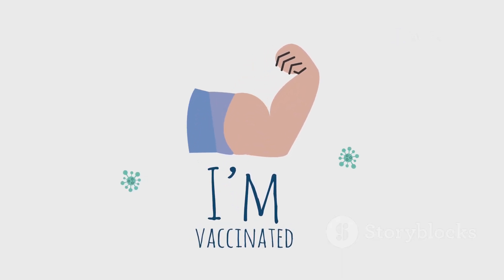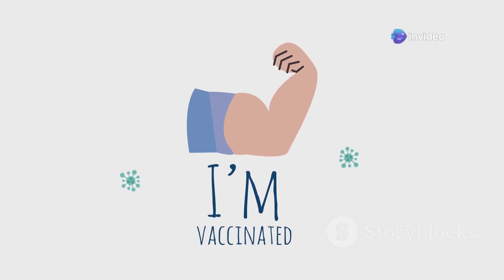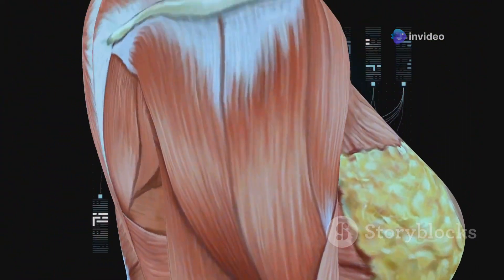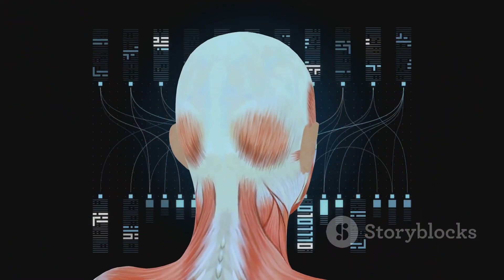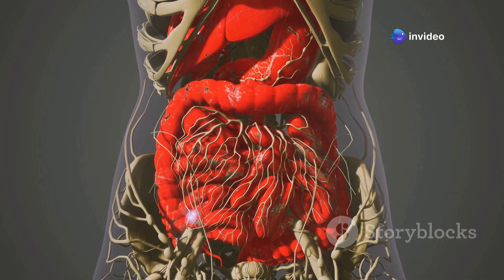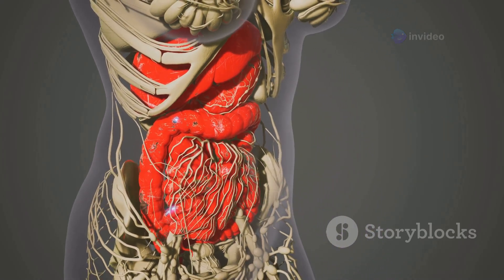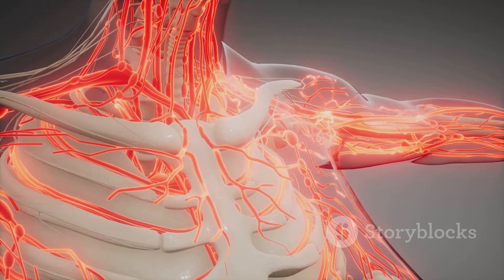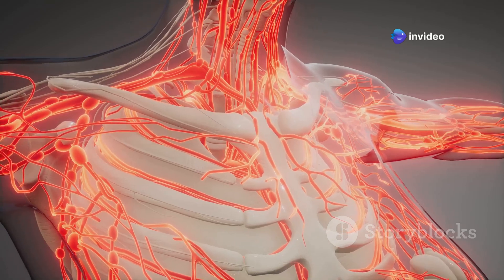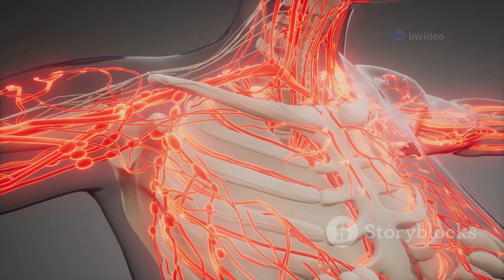Skeletal muscles are the ones we can control consciously. They are attached to our bones by tendons and are responsible for voluntary movements like walking, talking, and writing. Smooth muscles, on the other hand, are found in the walls of our internal organs like the stomach, intestines, and blood vessels. They work automatically without our conscious control, helping with digestion, blood flow regulation, and other important bodily functions. Smooth muscles take care of that for us.